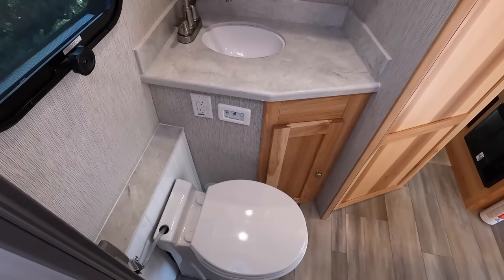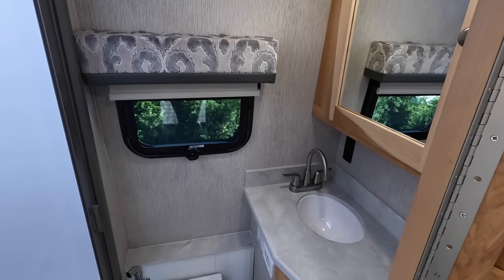Every one of our coaches has a full dry bath with a full shower separate from the toilet and a nice size vanity. New for us just recently, we're now putting a macerator toilet in the coaches, which is not common for products in our class. Whatever you put in the toilet, it'll macerate it, making cleaning your tanks a whole lot easier.